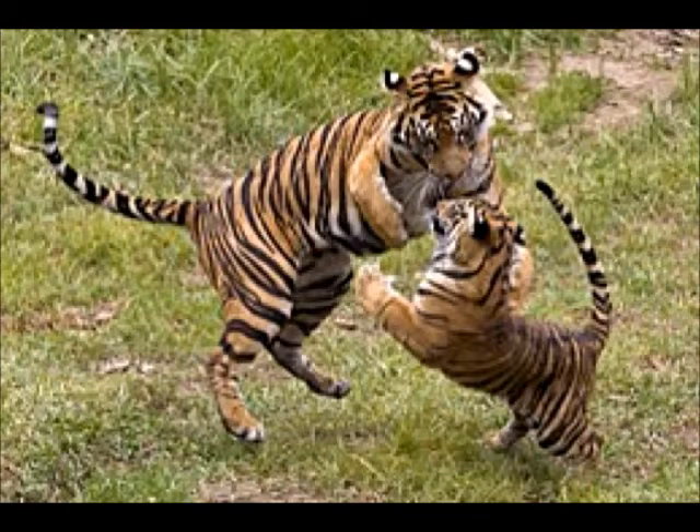Its family is called Felidae. Its genus is Panthera. A chuffle means it is breeding or content. A growl means this is my territory or a male calling a female.